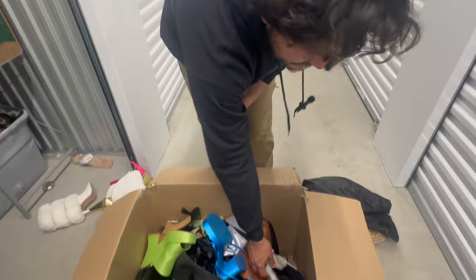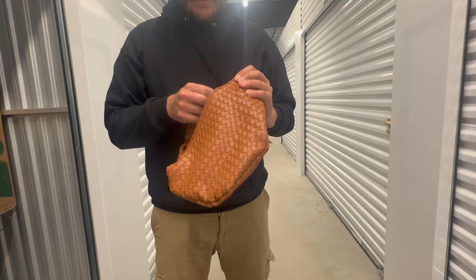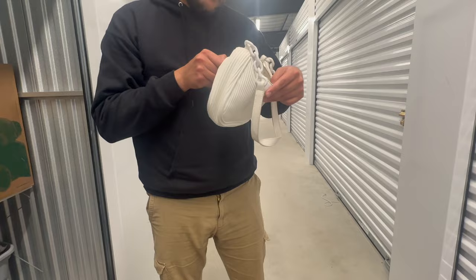A Madden NYC hat — I probably shouldn't, but I'll put it on. Got my new hat. There we go. A purse — what kind of purse? I don't know, but a purse. A cute little Dreams purse.